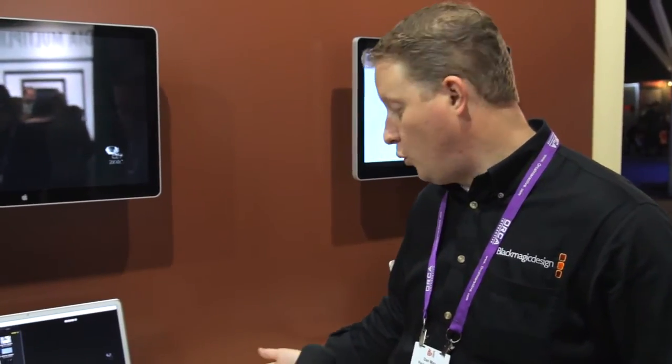In this case, we have a Mac Pro sitting here with Thunderbolt connected, and we're able to capture and playback video — whether it be uncompressed, ProRes, or what have you — via whatever application. We're using our Media Express application here.